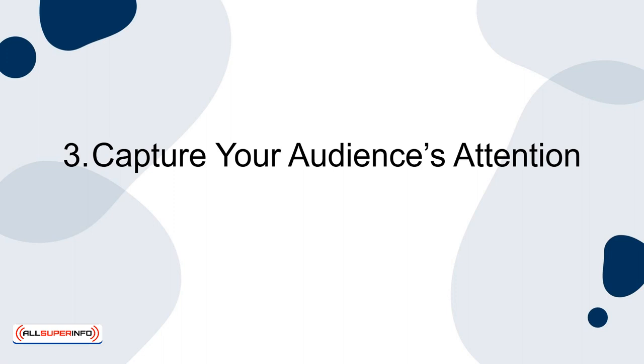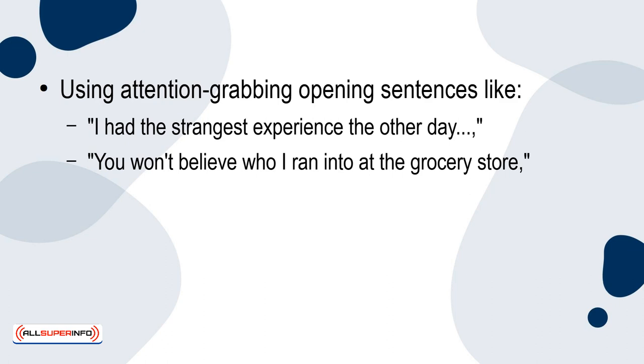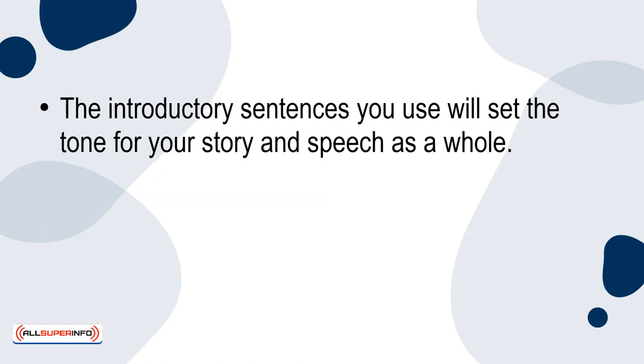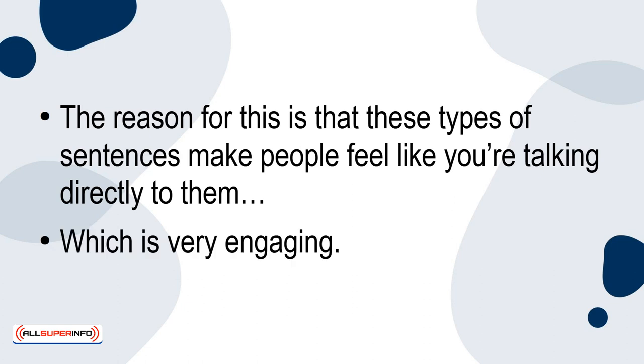3. Capture your audience's attention. Using attention-grabbing opening sentences like, 'I had the strangest experience the other day,' 'you won't believe who I ran into at the grocery store,' or 'we met in the funniest way,' can honestly work wonders when it comes to drawing your audience in. The introductory sentences you use will set the tone for your story and speech as a whole. It'll engage your audience much more than simply reading out a bunch of facts or presenting a slideshow full of walls of text.